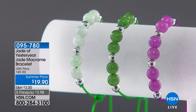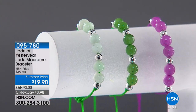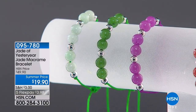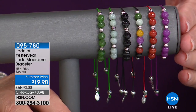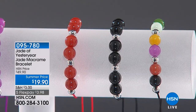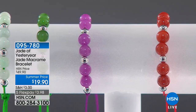Coming up now, we're going to talk about our beautiful Jade of Yesteryear macrame bracelets. Looking left to right, you're looking at the celadon green, and next to that is the nephrite. Look at the gorgeous color of the nephrite. I can't believe this is $19.90. By the way, this is going to fit up to a nine-inch wrist — it goes from a five and a half to a nine, so everybody can wear this. Let's keep going to see all the colors — there's lavender, there's red, there's charcoal, and there's a multicolor. All of these beautiful colors for $19.90.